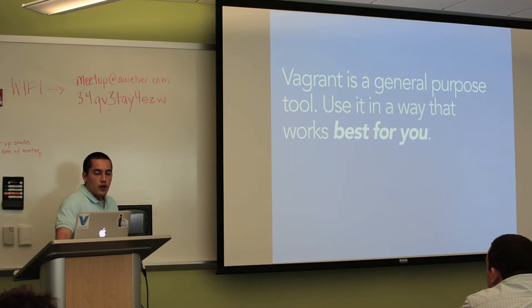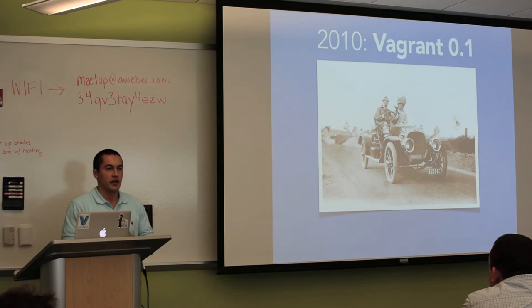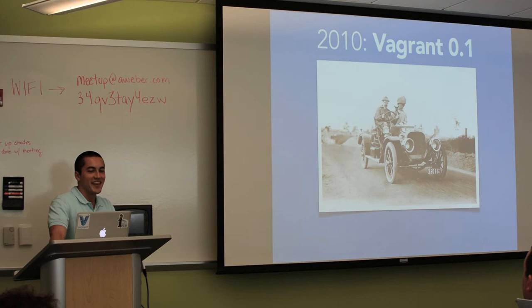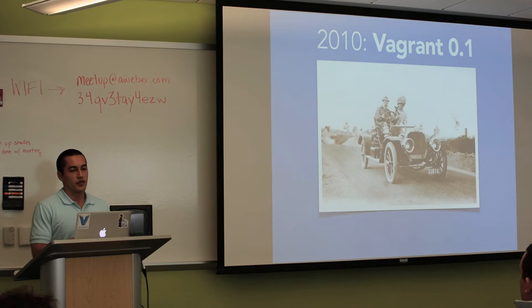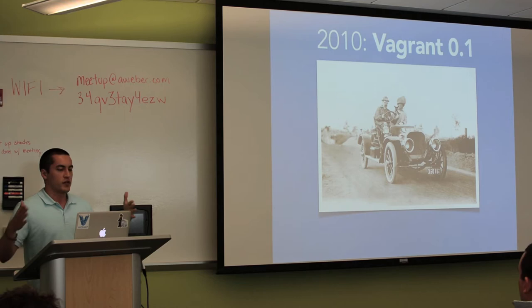Let's talk about a brief history of Vagrant. Vagrant started in 2010 — Vagrant 0.1 was released in March of 2010. Using a car analogy, Vagrant 0.1 is like an old car: kind of cool but people weren't too sure about it. It was pretty inflexible — it only worked on Macs, it only spun up VirtualBox VMs, those VMs could only be reasonably recent Ubuntu VMs, and it could only provision things with Chef Solo. It was pretty much restricted to one use case, which was my use case.